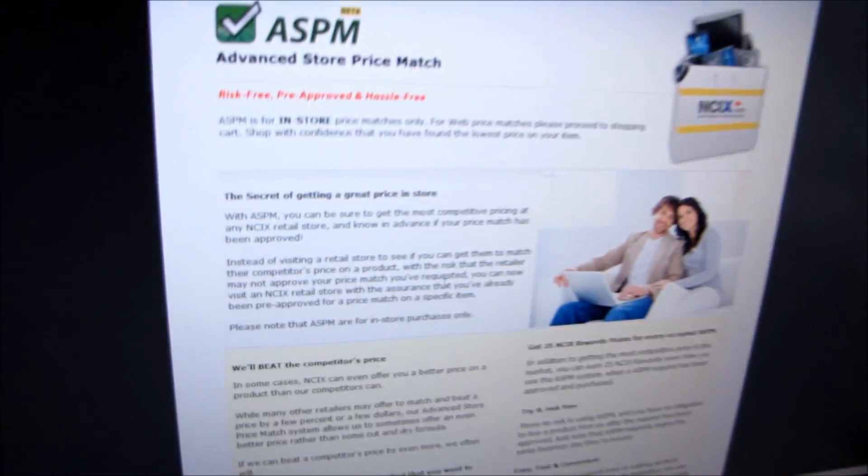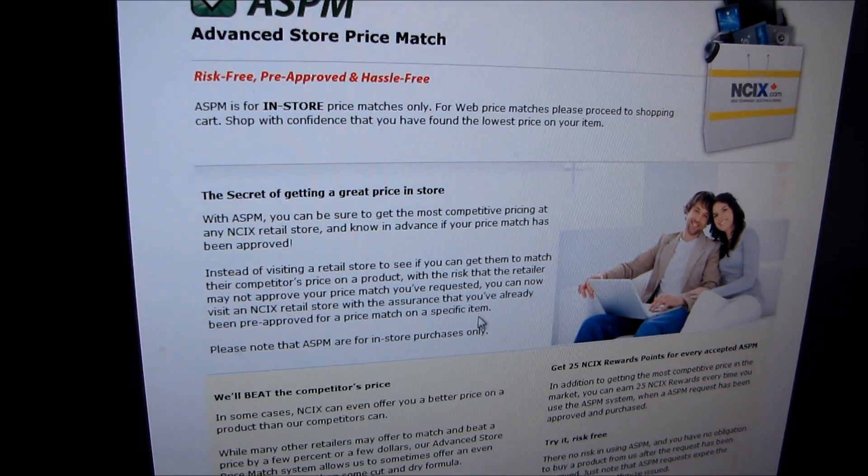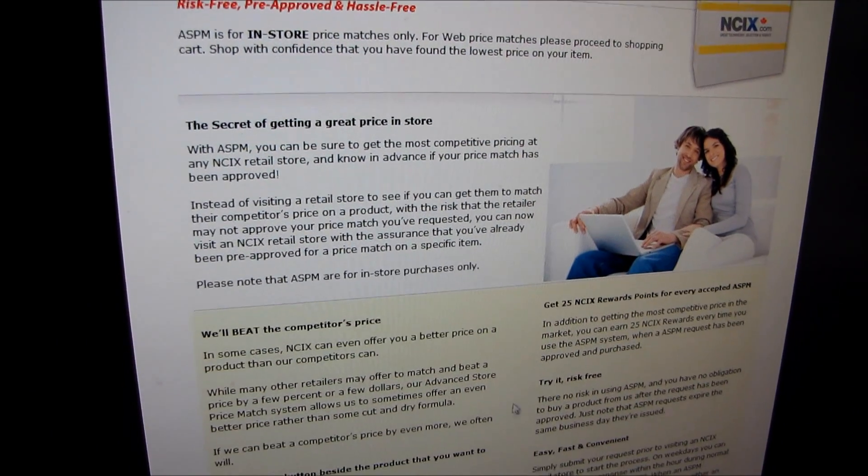There are a few requirements: you have to be using a price match source from within Canada. You can't price match against an after-MIR price because sometimes we have the MIR too, so we're not going to take you down to their after-MIR price with cash and then minus another MIR — it doesn't really work that way. There are terms and conditions you can read, but the convenience factor is pretty cool.